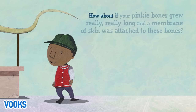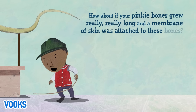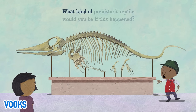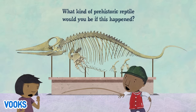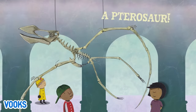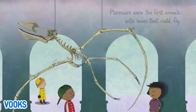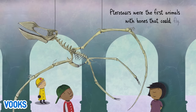How about if your pinky bones grew really, really long and a membrane of skin was attached to these bones? What kind of prehistoric reptile would you be if this happened? A pterosaur! Pterosaurs were the first animals with bones that could fly.